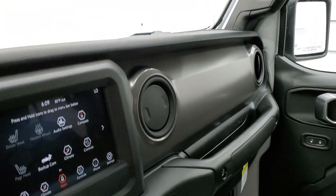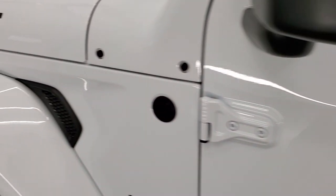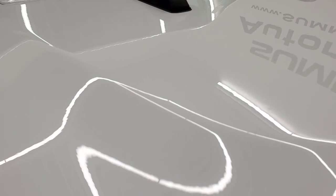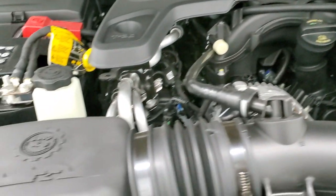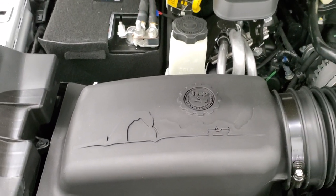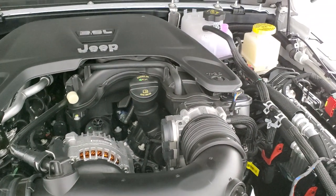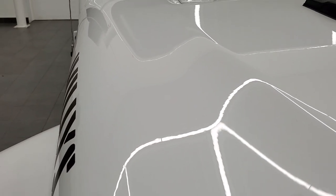I did want to take a quick look under the hood to look at that cold air intake system. So there's that cold air intake system — pretty neat. 3.6 liter Pentastar V6 motor, once again 285 horsepower, 22 miles per gallon on the highway, 17 city for an average of 19 miles per gallon.